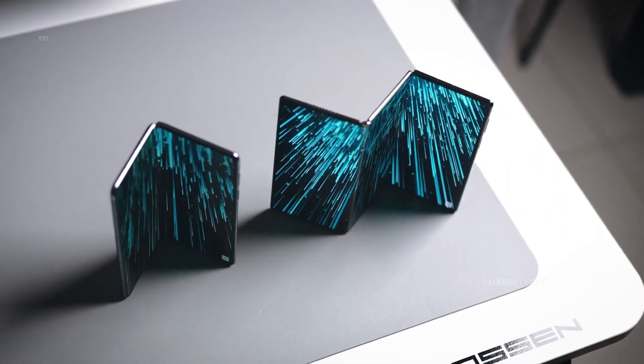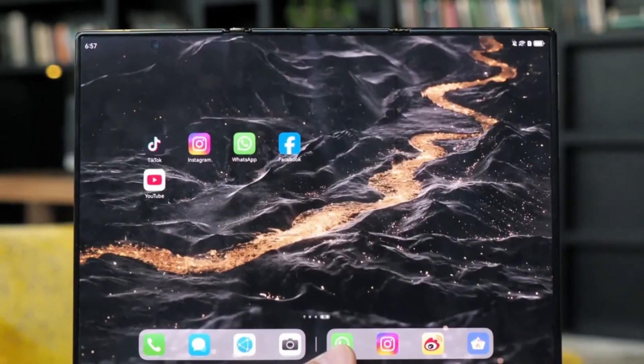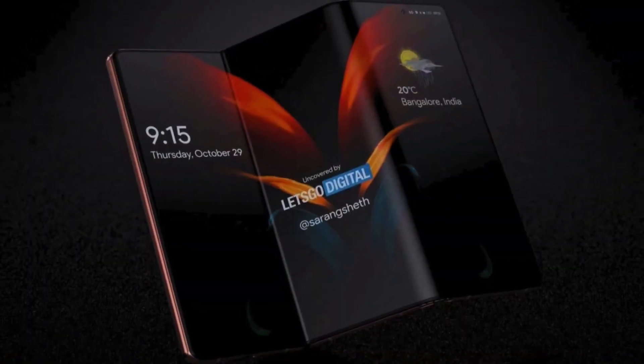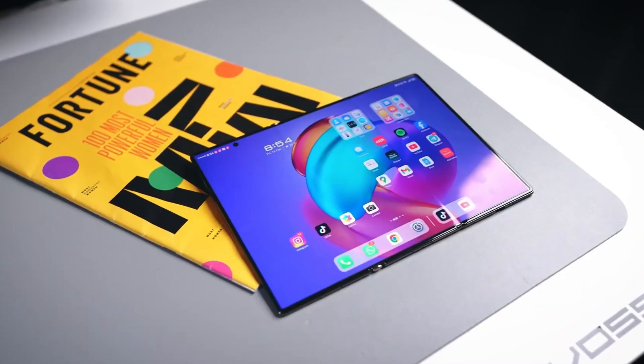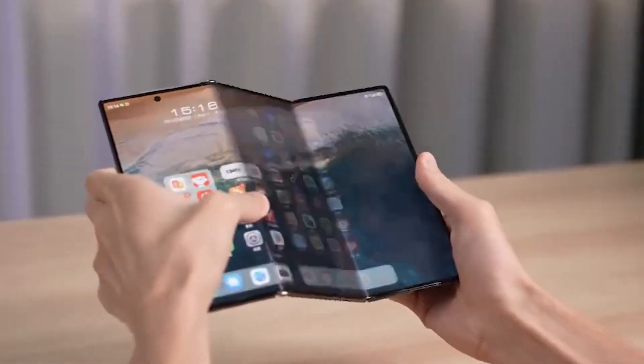You'll be able to fold the screen halfway to create a mini laptop layout, where the lower third of the display becomes a keyboard or game controller, while the upper two-thirds act as your main workspace. For creatives, it could transform into a digital canvas; for gamers, a handheld console; and for professionals, a multitasking powerhouse unlike anything before.